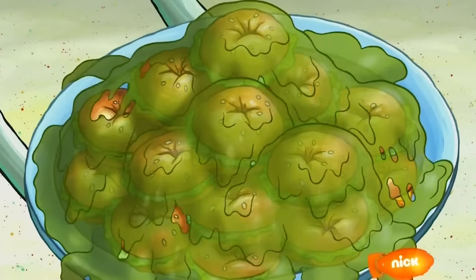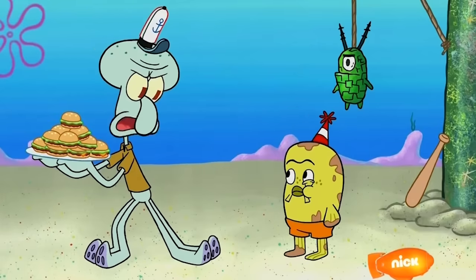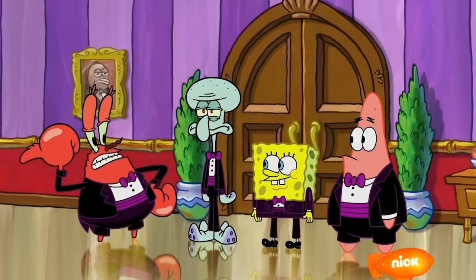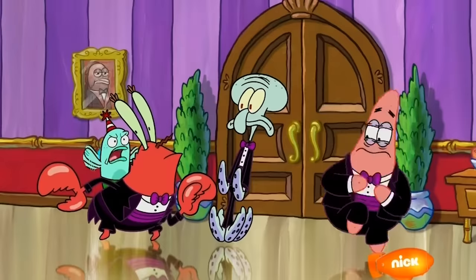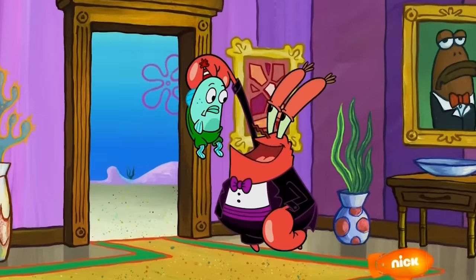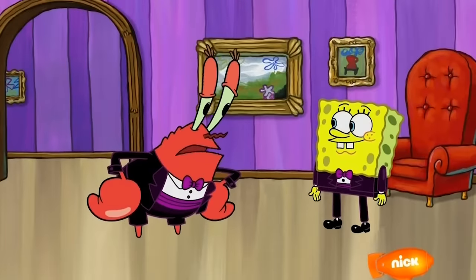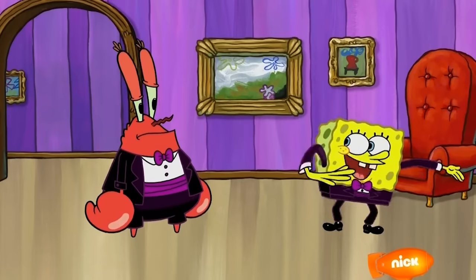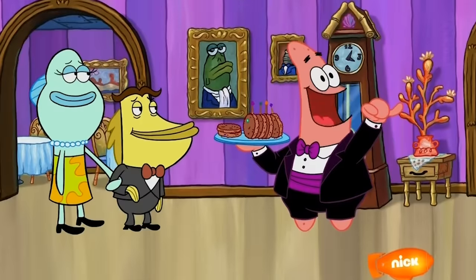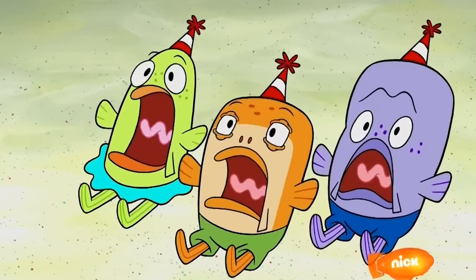Mr. Krabs has had many different businesses over the years, and in the episode Krusty Catering, he starts a catering service for the Krusty Krab. It's pretty interesting — not a bad business idea. SpongeBob gets told to fancy up the food and finds some shiny jewels for garnish, which doesn't go over well. But it kind of works out. Like I said, not a bad idea, Mr. Krabs, aside from the little kids.